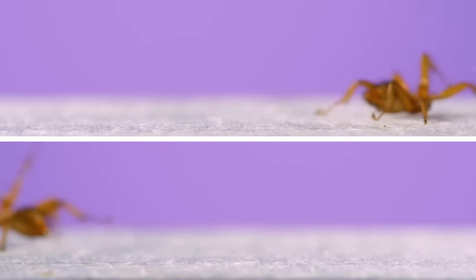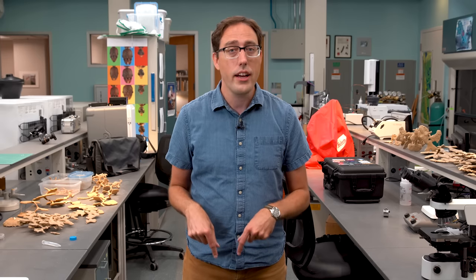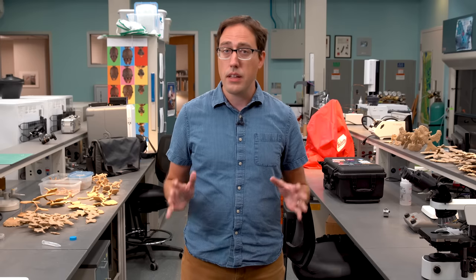I had assumed batflies were only found in the tropics. But when I realized we had them here in North Carolina, they immediately went to the top of my list of bugs I needed to see. Luckily, one of my colleagues here is a bat expert, and my best chance of seeing them was going out in the field with her. So let me introduce you to Lisa and her work.